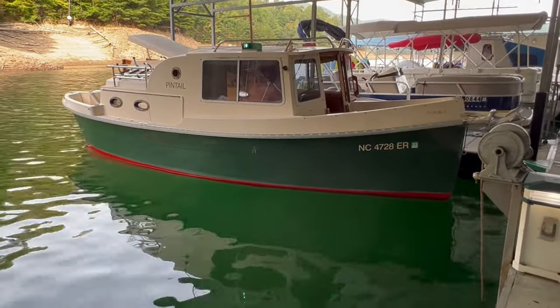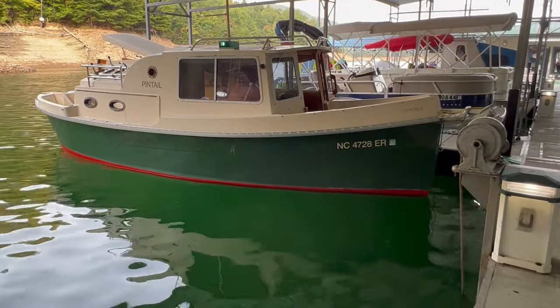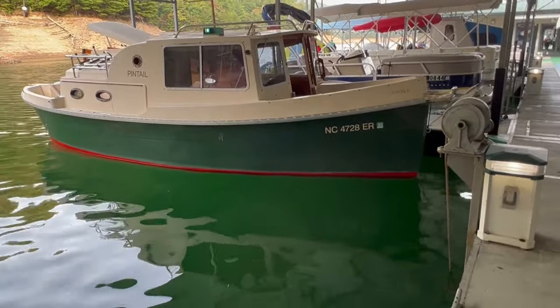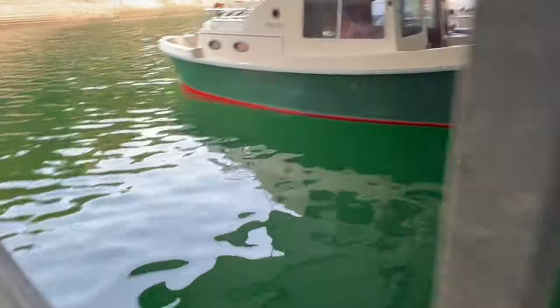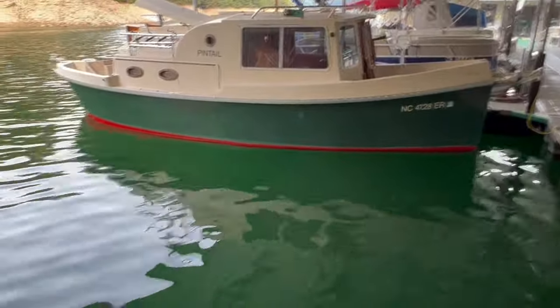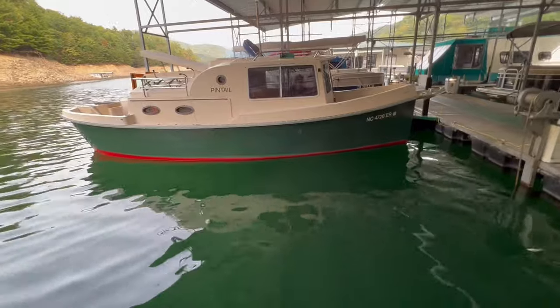We're out here today on Lake Fontana. This is one of the TVA lakes, runs between North Carolina and Tennessee. And we're looking at an interesting opportunity for somebody. This is a trawler, kept on a lake up here — a beautiful freshwater lake.